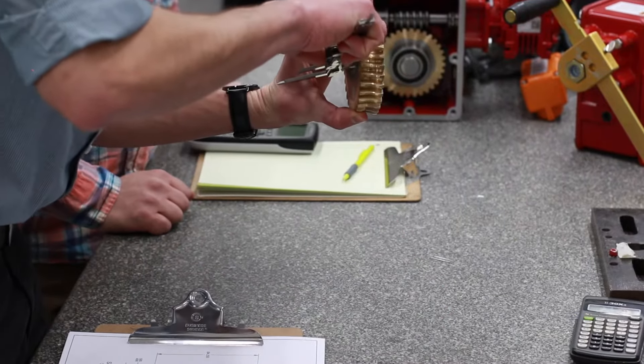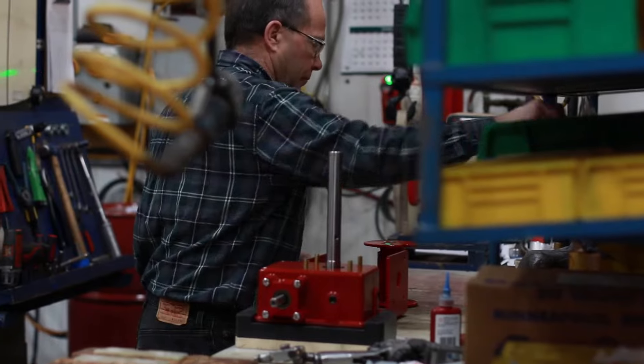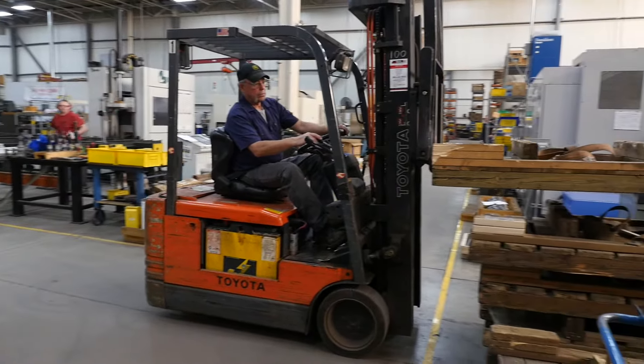Our talented engineering staff can create custom solutions for the most unique and demanding applications, while our flexible manufacturing processes provide exceptional lead times and prompt deliveries that you can count on.